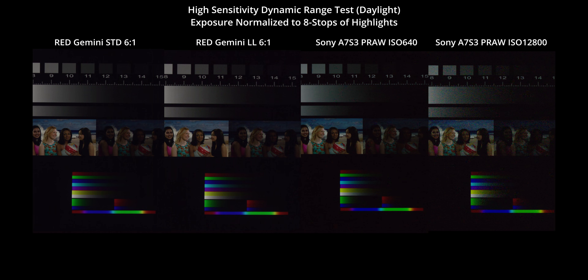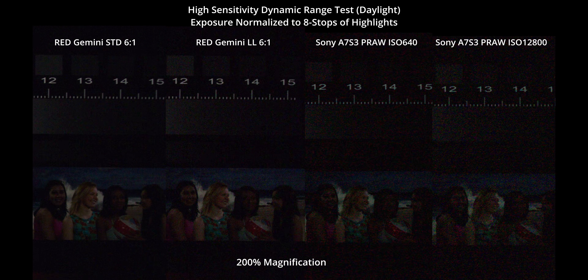This next high sensitivity test was only for cameras with a dual native ISO. I'm just looking at how much dynamic range is lost by using the low light mode on Gemini or the higher native ISO on the A7S III. As expected, you'll see the noise creeping into the mid-tones in the high sensitivity modes, but that could just be photon shot noise since there are so many fewer photons reaching the sensor in these modes.